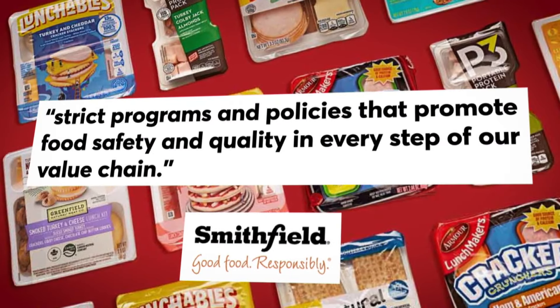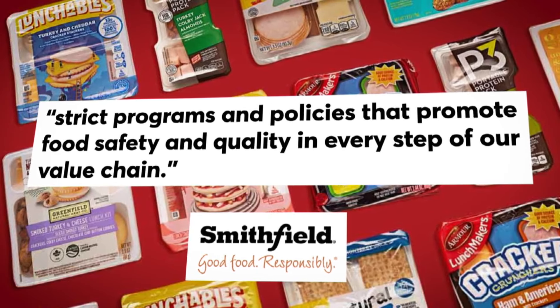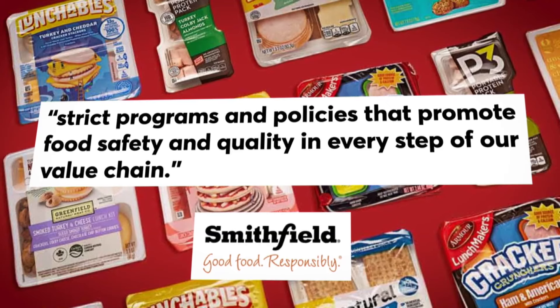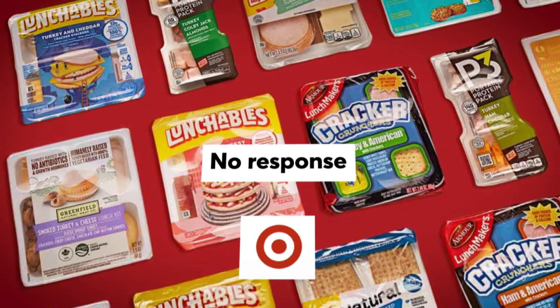Smithfield Foods, which makes Armour Lunchmakers, said it adheres to strict programs and policies that promote food safety and quality in every step of their value chain. Target, which makes Good & Gather products, didn't respond to CR's request for comment.